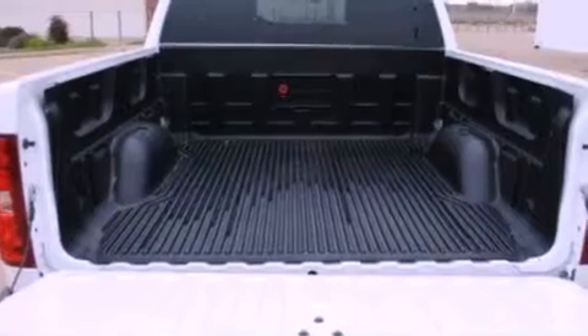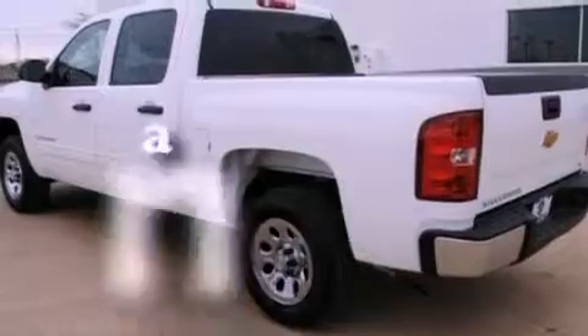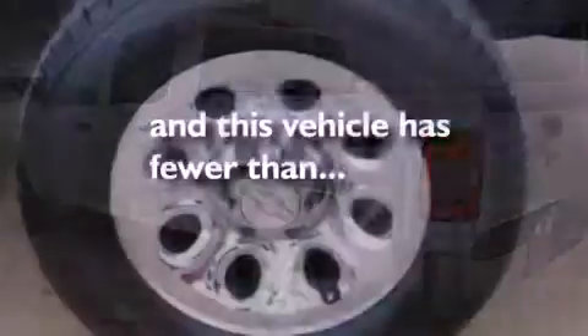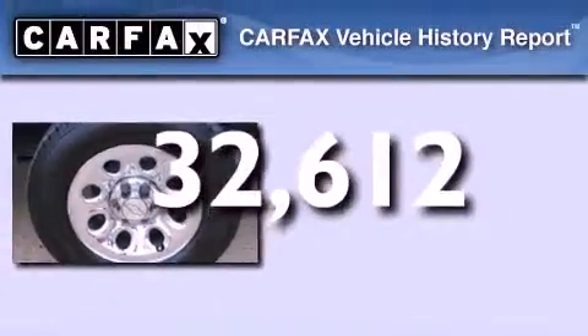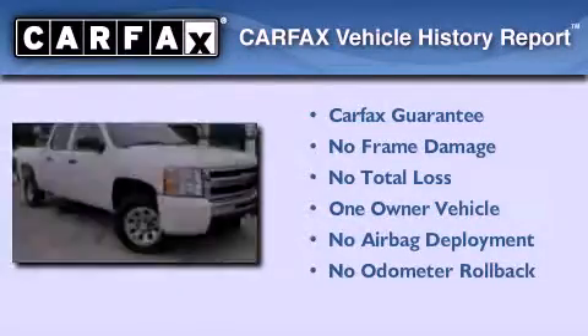Privacy glass, a passenger-side airbag, rear-seat child-proof door locks, and this vehicle has less than 33,000 miles. This Chevrolet has had only one owner, and it qualifies for the Carfax Buyback Guarantee.